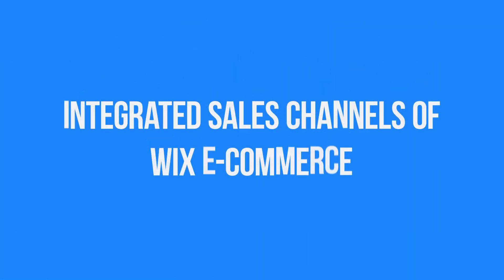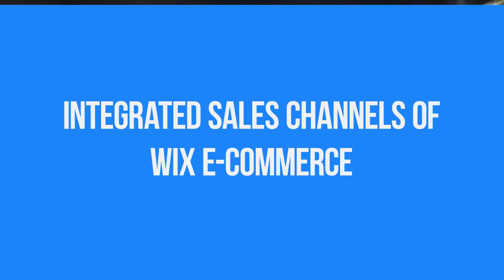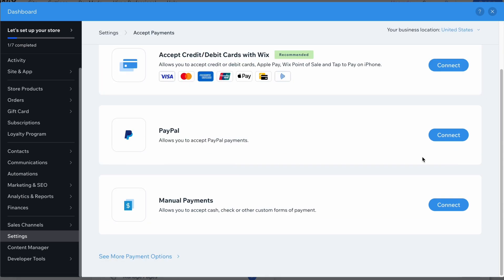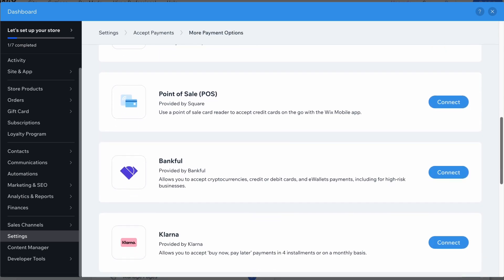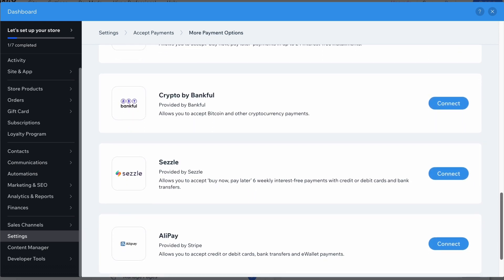Wix's integration with sales channels streamlines product updates, allowing merchants to make changes from one place for all connected channels, making it easier to grow their business. In-person transactions with Wix e-commerce offer flexibility with over 80 leading payment providers, including Wix Payments, PayPal, Stripe, and more. Shoppers can pay via credit cards, digital wallets, pay-over-time, and mobile payments.